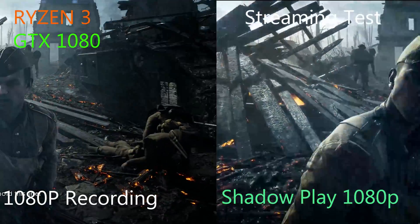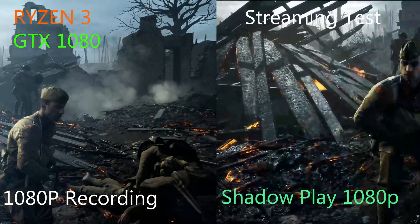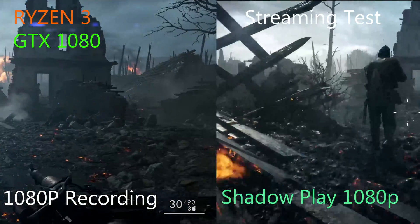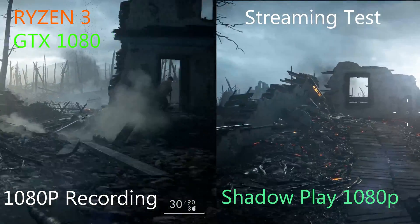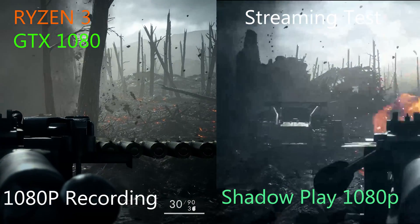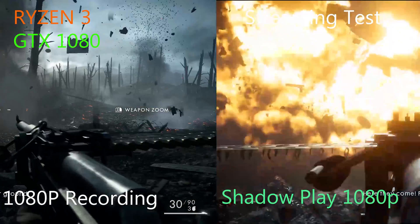By lowering some of the settings I was actually able to get a pretty consistent stream. The resolution is by no means optimal, but it is an interesting option for somebody who wants to stream and isn't really hung up on resolution — maybe just wants to share some highlights or show friends. Shadowplay might be a viable option.